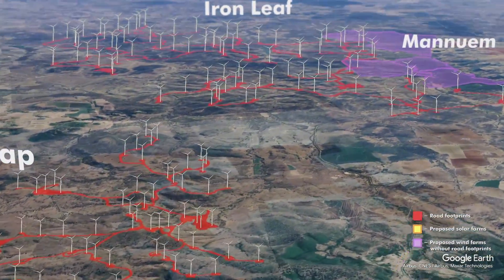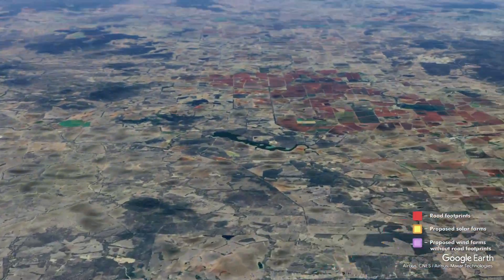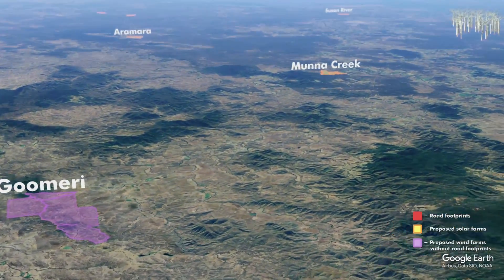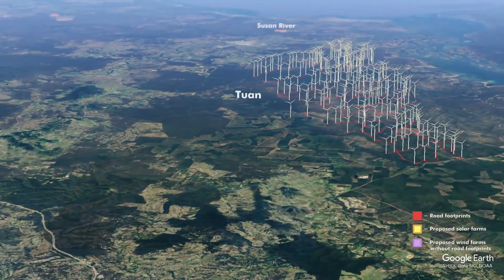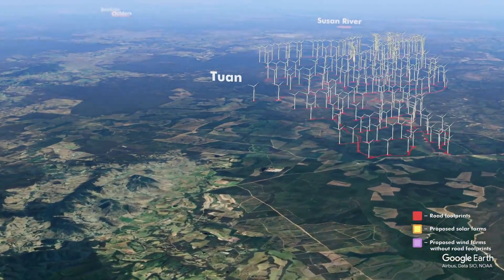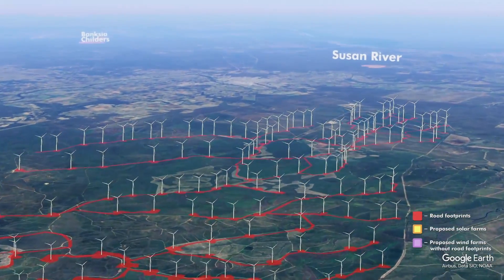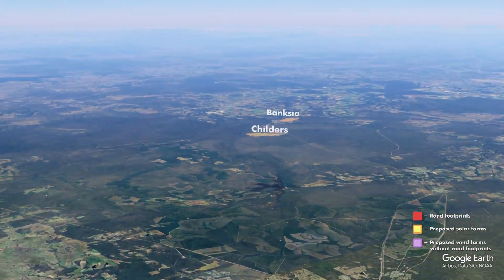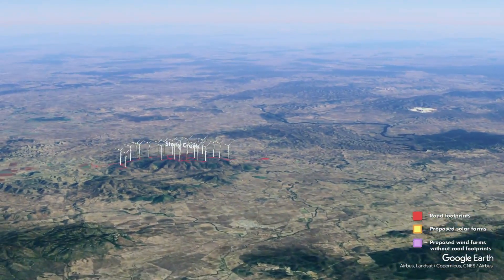Iron Leaf Wind Factory. Then heading over to Toon Wind Factory on the Sunshine Coast — most residents would not know about this one, it's massive in scale. That was the first wind factory where the state government overturned legislation to build wind factories inside state forests, which is a bad precedent.